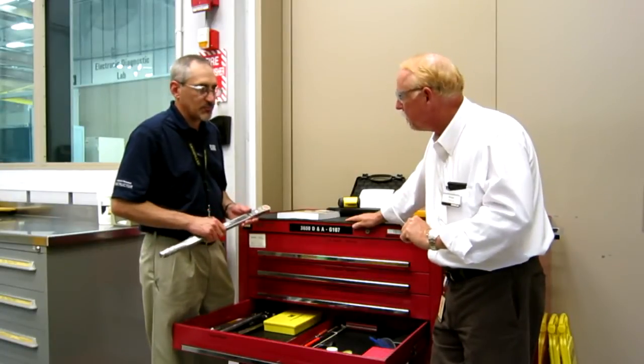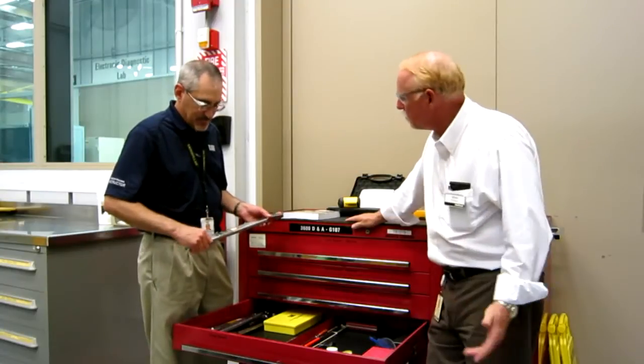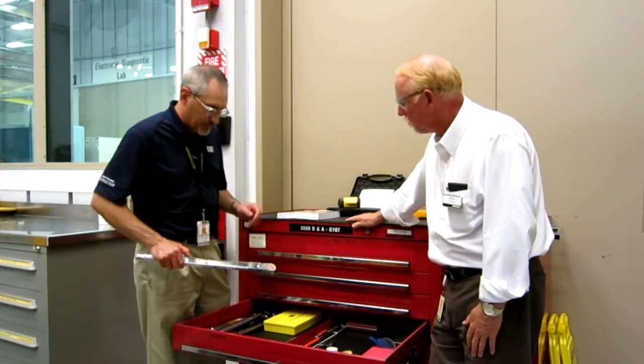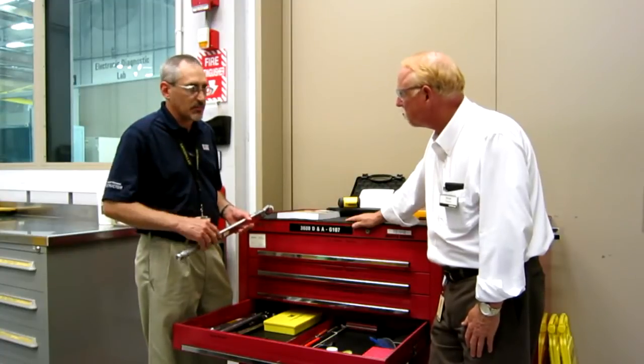What do you got there? Torque wrench. Gotta have one — that's a half-inch. Do you ever use a 3H much? We do a little bit, not a whole lot. When we get into the 3500 and 3600 engines, it's usually a lot better.